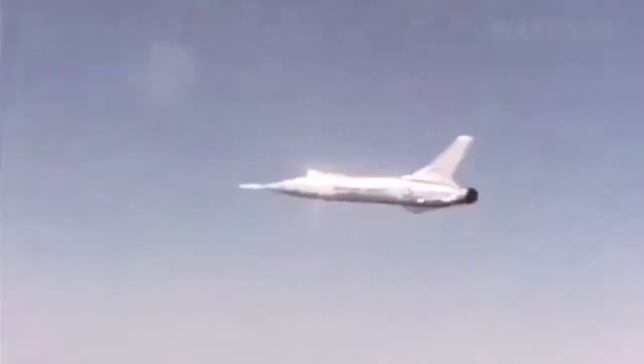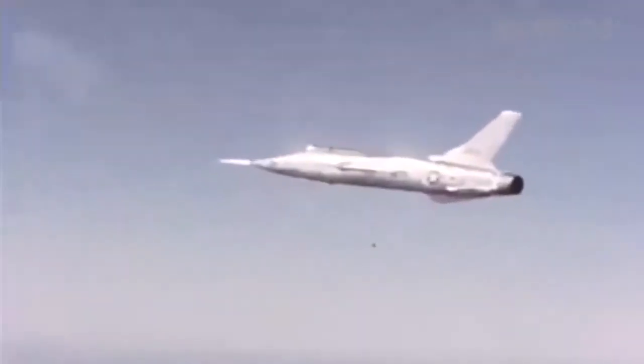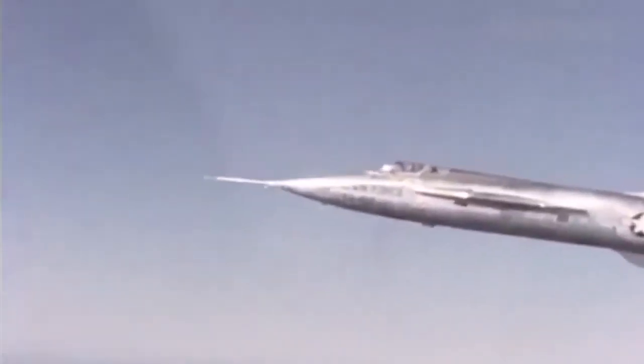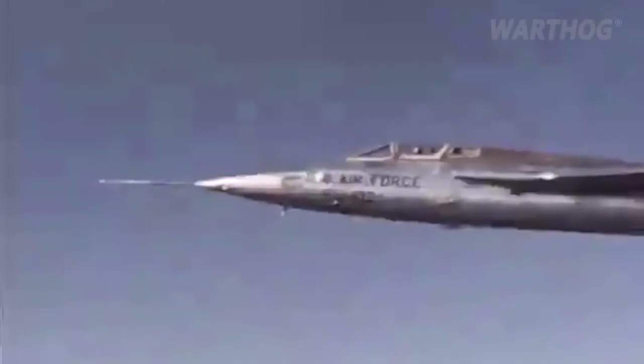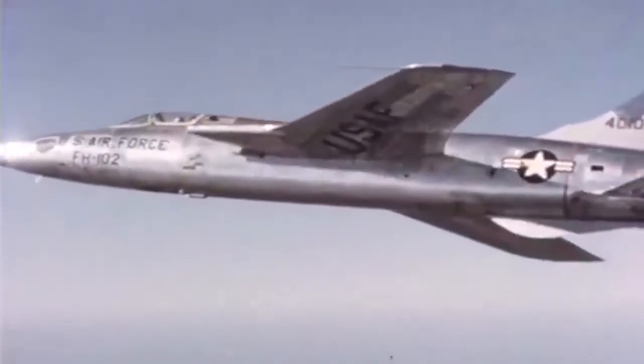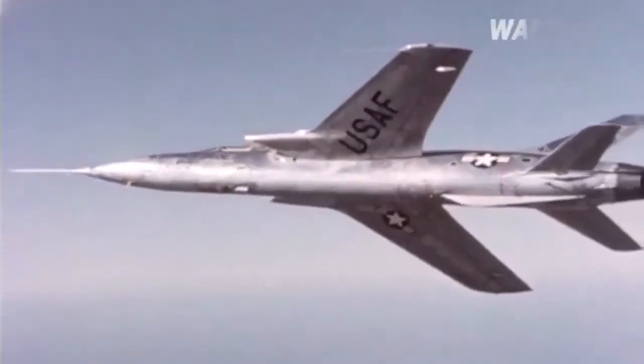The XF-103 was to be equipped with a unique ejection system. If the cockpit were to lose pressure, a shield stowed under the belt would rise up, enclosing the pilot in a pressurized pod. The pilot could fly the aircraft back to base using basic flight controls and a periscope. Or, if ejection were necessary, the pod would be lowered on rails out of the bottom of the fuselage and then released.